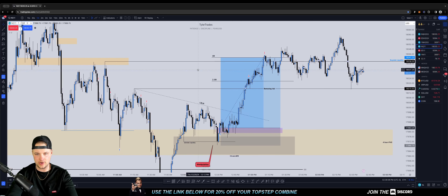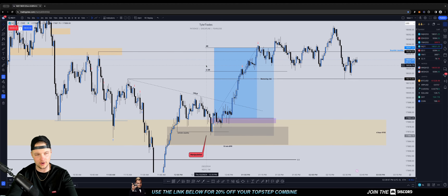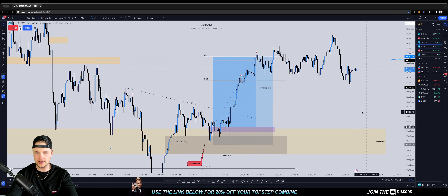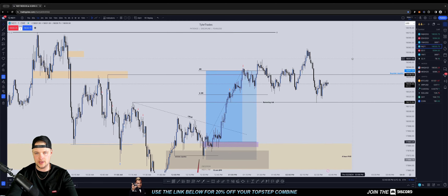What ended up happening was price came up and we hit 2.5R on the trade. I noticed we were starting to form some SMT with ES, so I took one contract off and removed my risk. My plan was to hold for high of day. Truth be told, I totally forgot there was an FOMC member speaking in the afternoon. I ended up closing the trade after it hit this buy-side level at 4R, because the FOMC member was starting to speak right here.